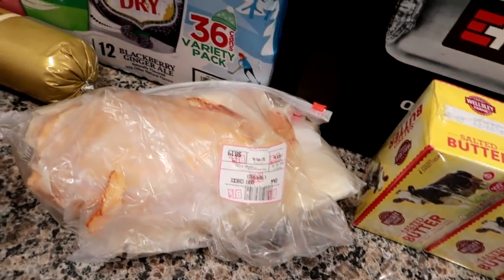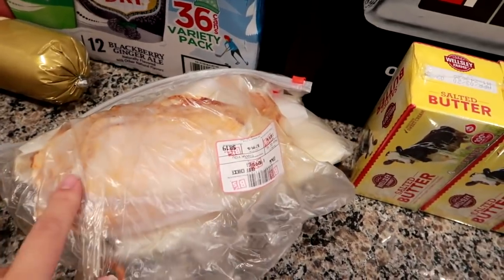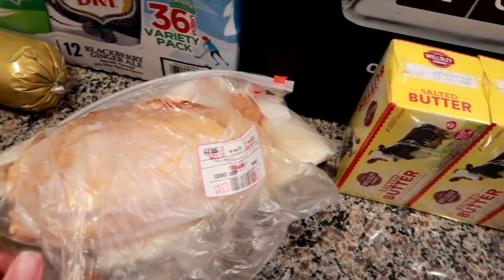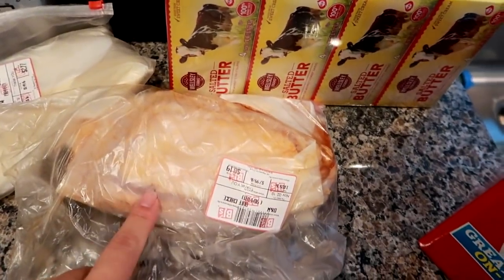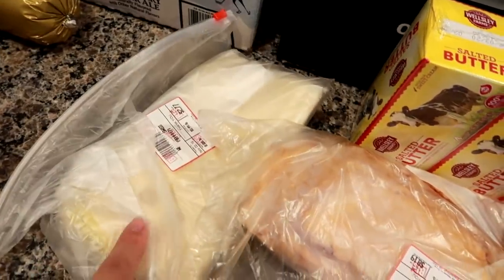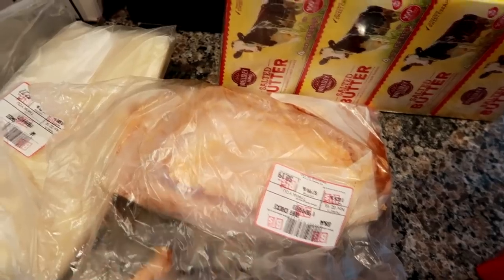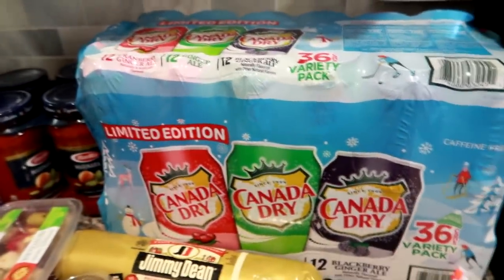They have an actual person deli counter at BJ's, so I got a pound of Dietz & Watson Buffalo Chicken Breast — they had a $2 off coupon on it, which was nice. I also got some Swiss cheese for my husband's lunches. I get the Dietz & Watson Buffalo Chicken a lot; it's very, very good.